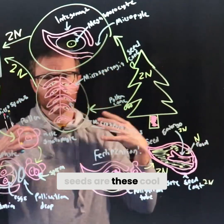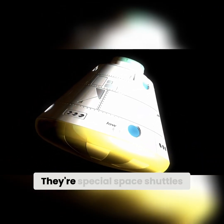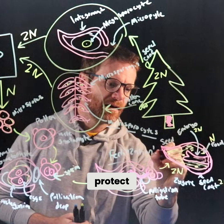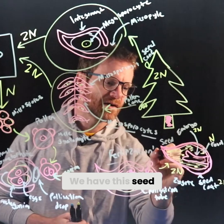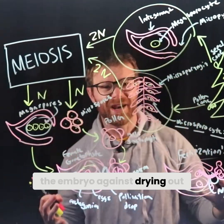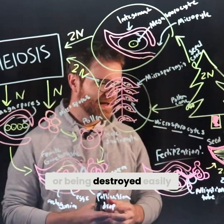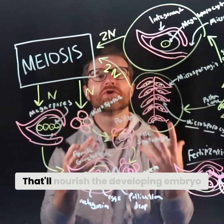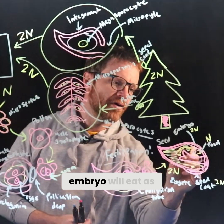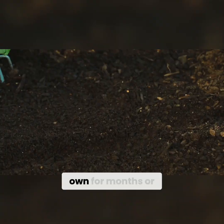Remember, seeds are these cool survival mechanisms — they're not plant babies, they're special space shuttles for plant babies that protect the embryo. We have this seed coat that is thick and will protect the embryo against drying out, against being destroyed easily. And it'll nourish the developing embryo — we have all this food here that the embryo will eat as it continues to grow.